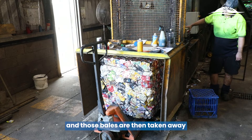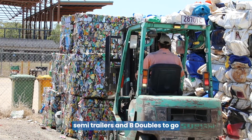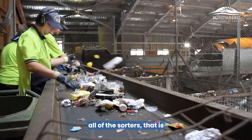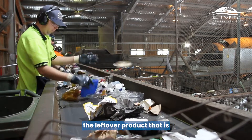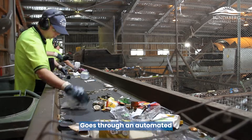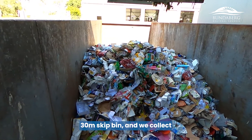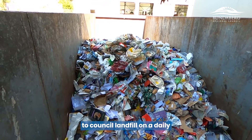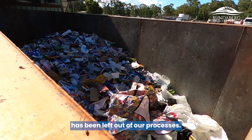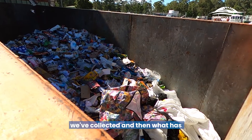Those bales are then taken away from the factory and stored in preparation to be collected by semi-trailers and B-doubles to go to Brisbane, Sydney and Melbourne. The product that passes by all of the sorters — the leftover, predominantly no-value waste product — goes through an automated belt out into a large 30-metre skip bin, collected daily and taken directly to Council landfill. We weigh that product so we know exactly what has come in versus what we've collected versus what has gone to landfill.